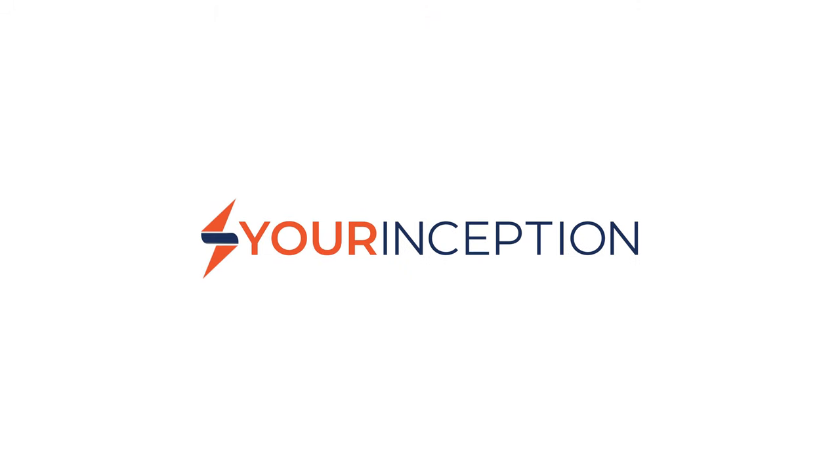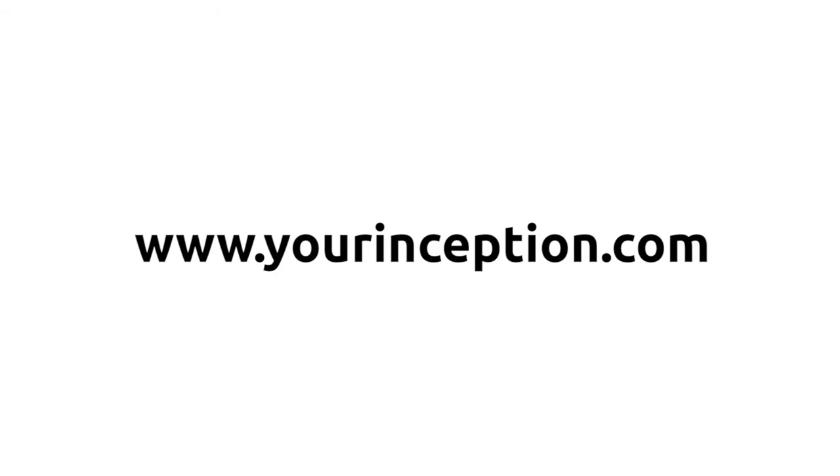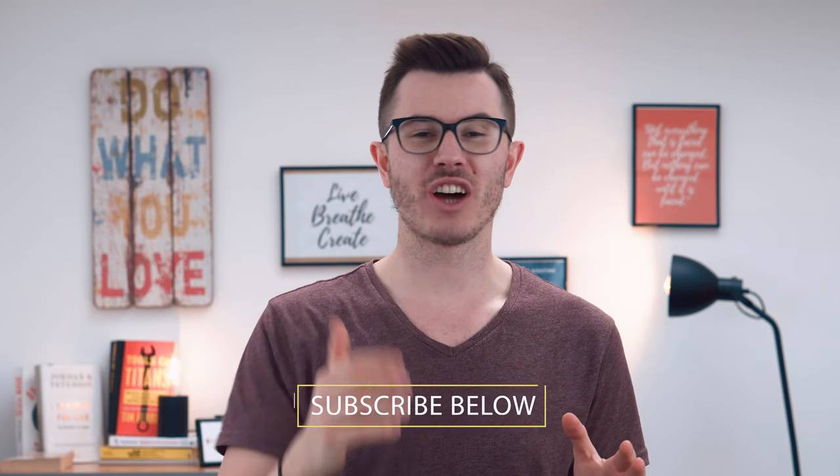What are the best nootropics and nootropics stacks of 2019? Let's check them out! Hey, what's up? Mr. Focus here, the founder of Your Inception. Welcome to my channel where you can learn top secrets on how you can get hyper-focused every single day. Subscribe below and click on the yellow bell to start your journey.